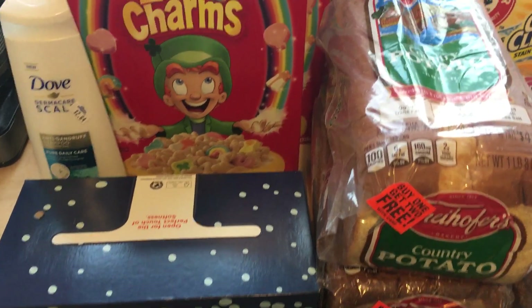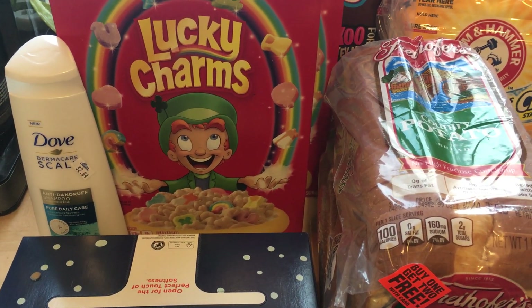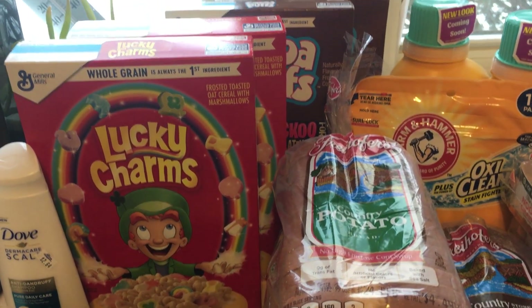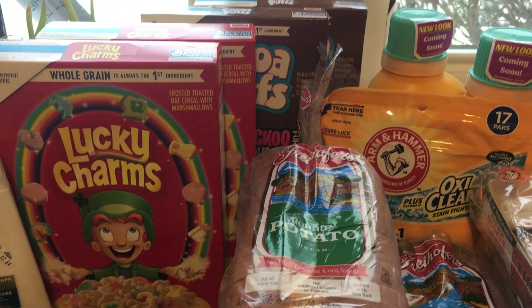After the coupon doubles, the Puffs tissues will be just 50 cents each. The Dove Dermacare scalp was on clearance for $2.64. I didn't have a coupon for that, but that's not a bad price, and we do use it very regularly.